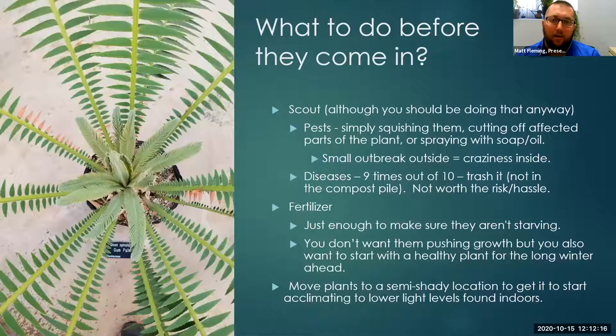So what do we do before they come in? Scouting — one of the most important things you can do, and you should obviously be doing that anyway. For pests, there are a lot of different ways to take care of things. You can simply squash them if they're aphids or mealybug. You can cut off the part of the plant that's infected. Or you can spray it with a simple soap and oil if you have a higher population to knock it back. Just remember: a small outbreak outside is going to equal craziness inside. Outside you have birds and other insects helping you, but inside you won't have any of those friends — populations will go much higher and much quicker.